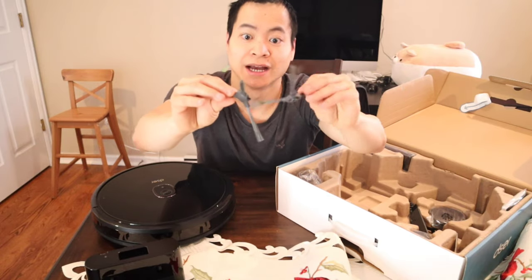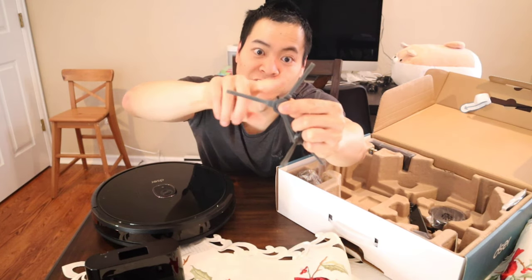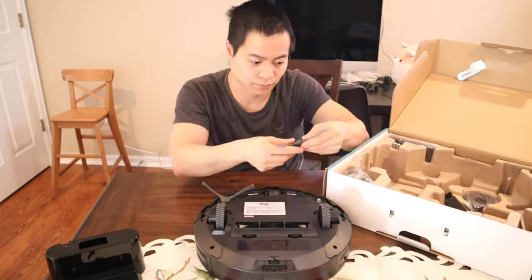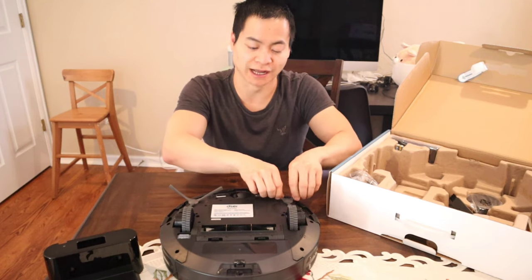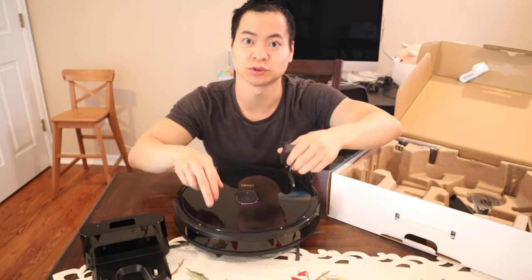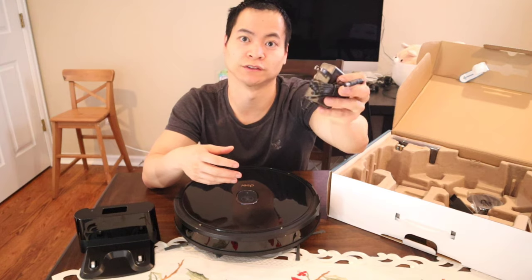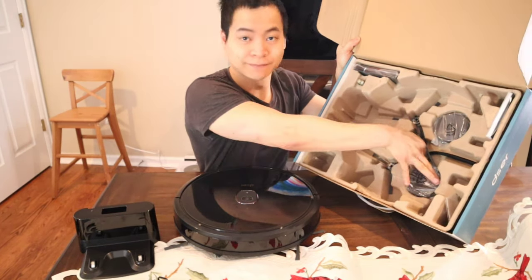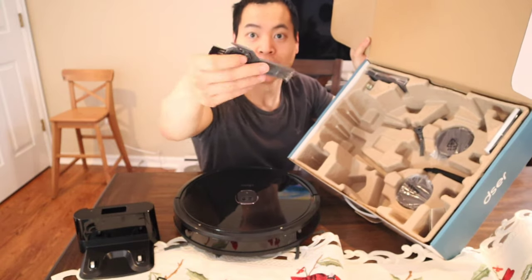Looks like we've got our dual side brushes, and they're not labeled so they're universal — they can go either left or right. They're actually quite long. And you're probably wondering what this is — well, this helps keep the dirt away from the axles as it's spinning. Very cool, it's like a self-cleaning brush for the brush. Mind-blowing. There's quite some force to push them down, but they seem sturdy and they're not going to pop off. We've got our AC adapter — unfortunately you cannot plug this directly into the robot, you have to use the charging base. This charger works overseas: 100 to 240 volts. We've also got an extra set of side brushes, our cleaning tool with a cutter, bristles, and a comb to help remove hair from the extractor bar.